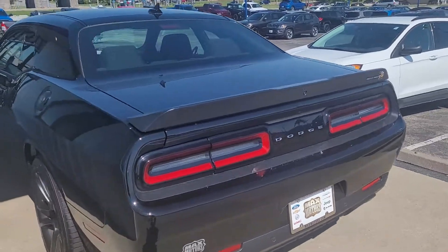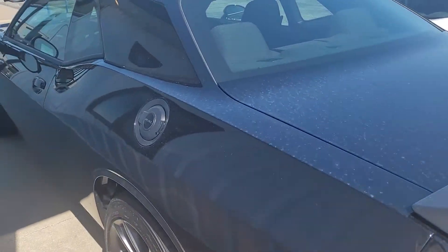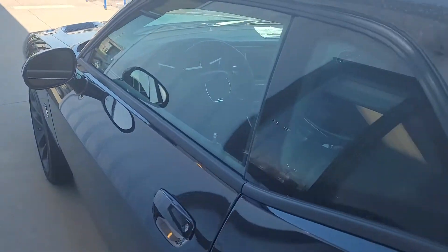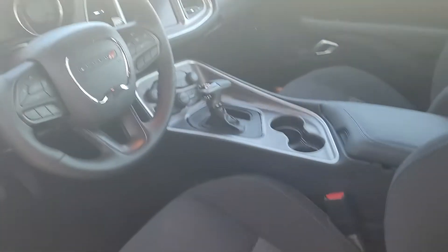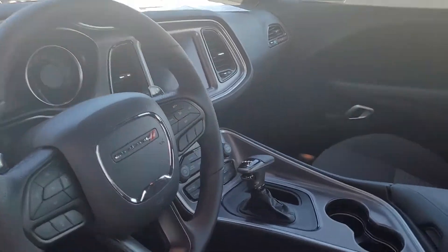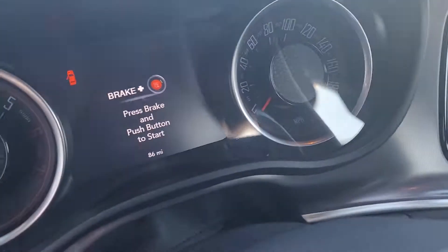This thing's in excellent shape — it's right here in my possession, it's a beautiful car. Take a look on the inside of the vehicle; as you can see the interior is very clean. It's only got 86 miles on it and it's got the larger screen.